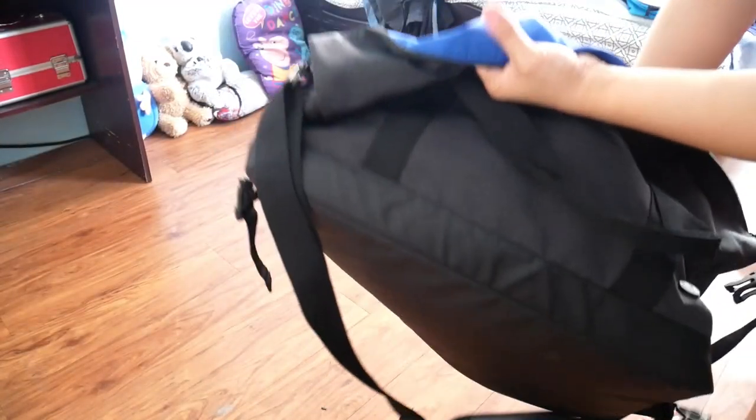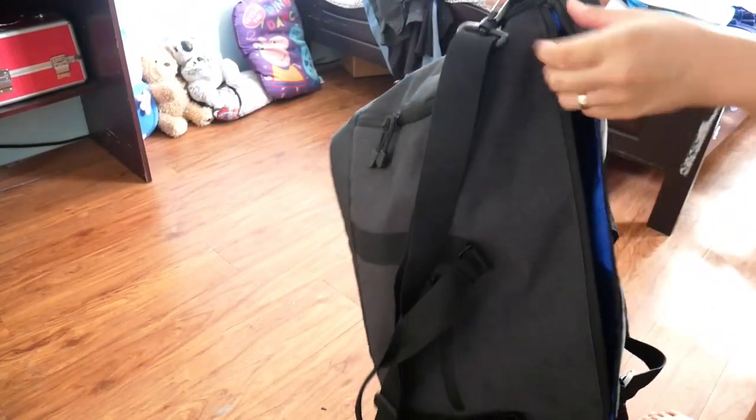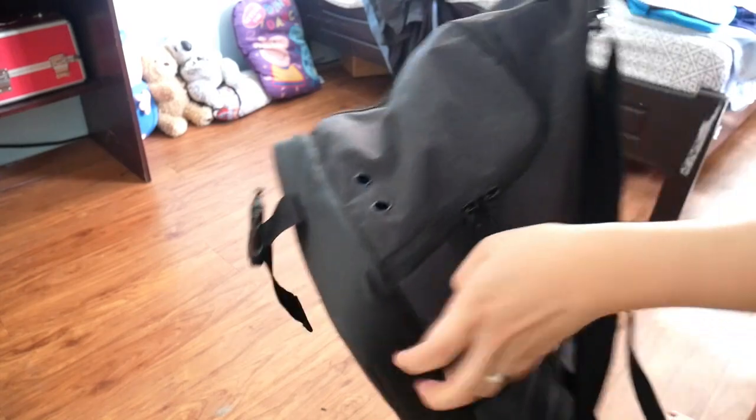It is an Antler bag that I bought in Adelaide last year. I think it's a regular size bag that's mostly used for carry-on. What I love about this bag is it's very light and it can fit a lot of stuff. There's a compartment for shoes and lots of small pockets inside and outside.